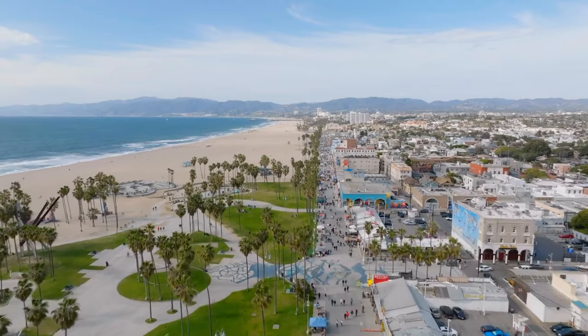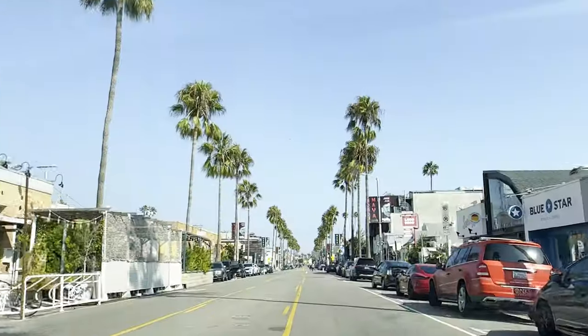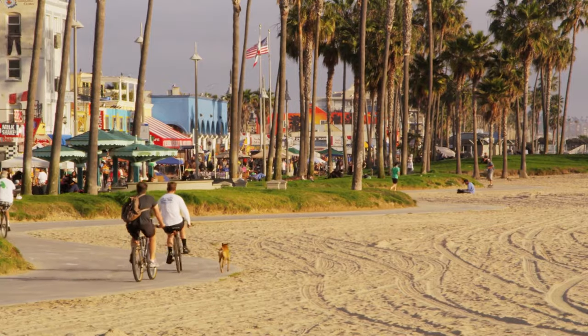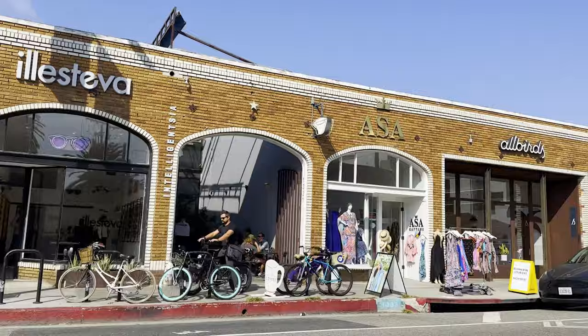Living in Venice, California is like a never-ending adventure. This neighborhood, perched right on the sunny shores of Los Angeles, has a charm all its own. Waking up just steps away from the sounds of waves crashing will never get old. The atmosphere here is incredibly laid back with an artistic flair that's hard to miss.